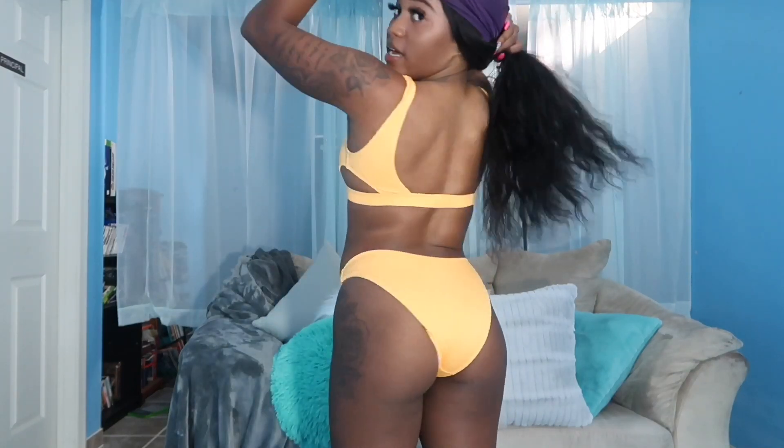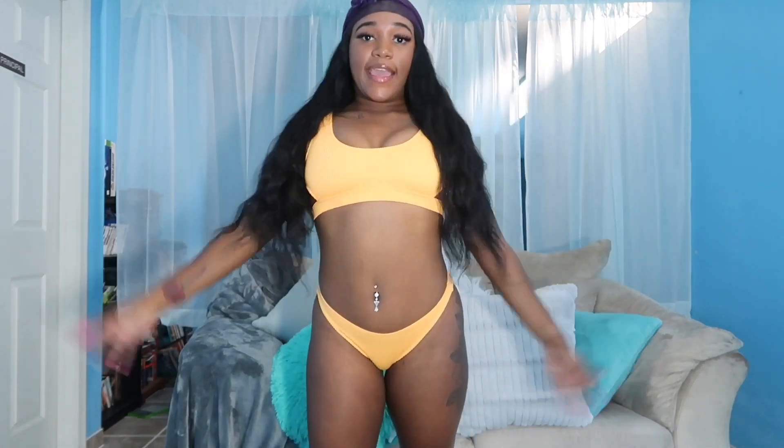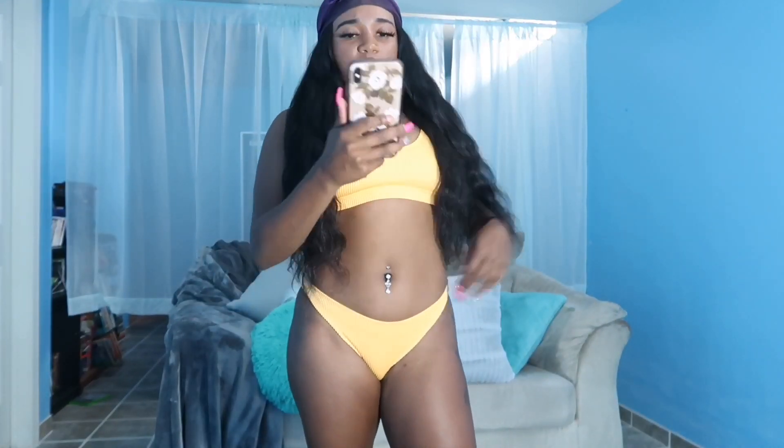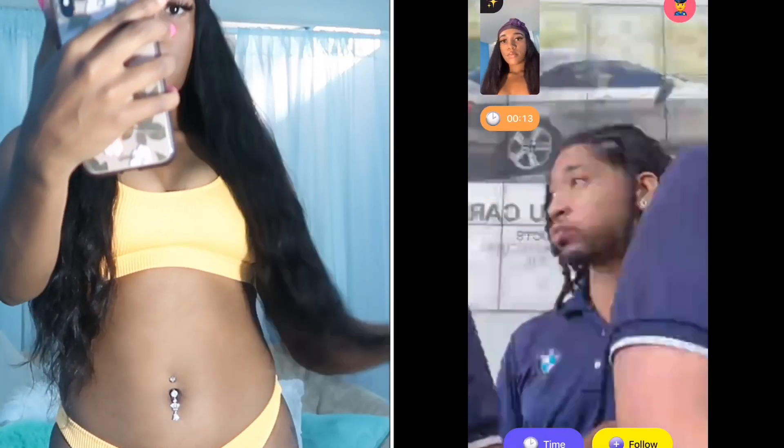Let me show you guys the back — I'll lift my hair up. This is what the back looks like. It's super basic but super cute. You can see the back is not too cheeky. I love basic suits. I give this one a nine out of ten — super cute. Now I'm gonna go on Monkey and ask guys what they think. I'm just gonna hold the camera, show them the bathing suit, and ask them to rate it from one to ten.